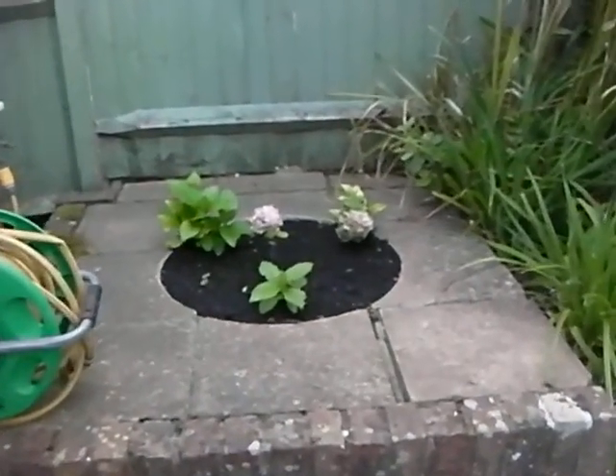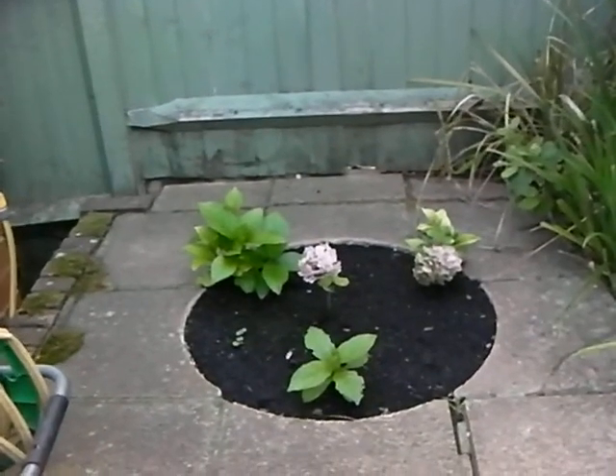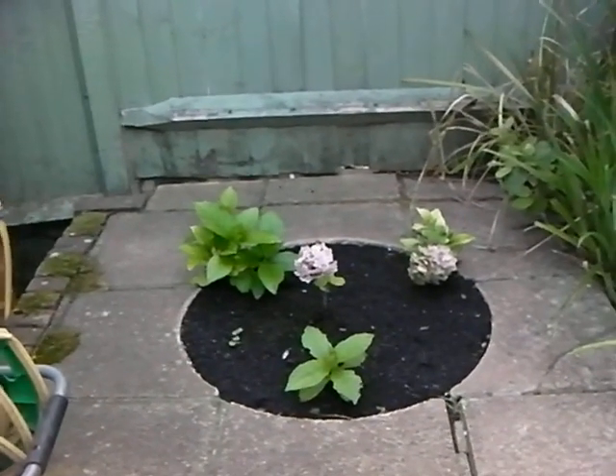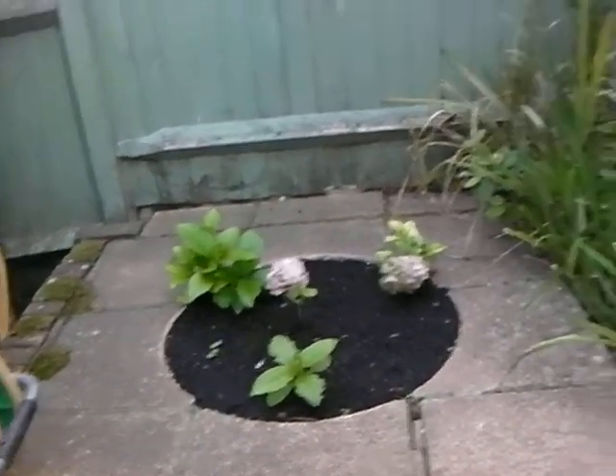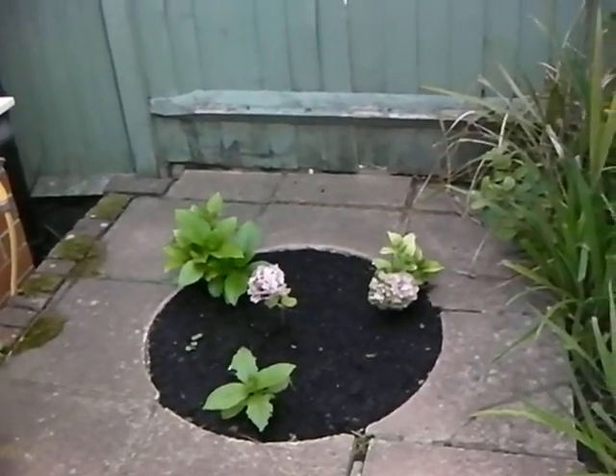Hello everyone, this is James. Here's the little spot where the bamboo was — it's now got the hydrangeas in and they're doing really well. We'll see how they grow, and by next year they'll be looking really good.